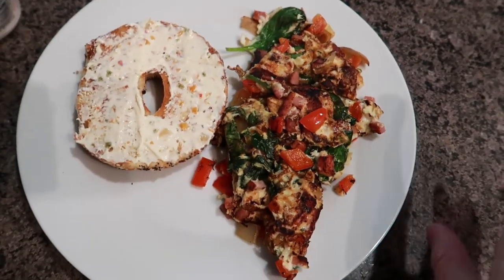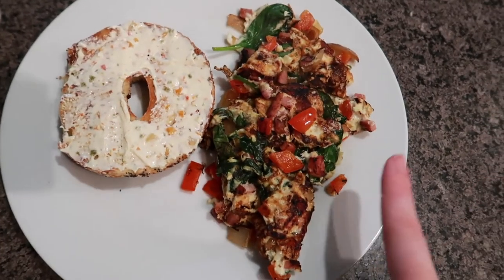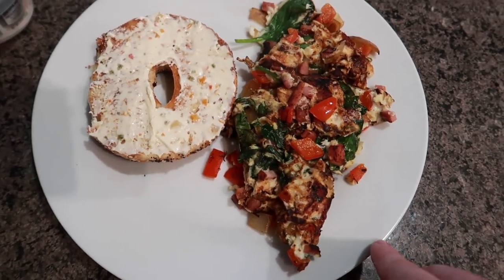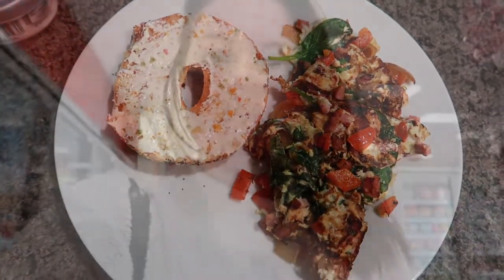So much food this morning! I also just made breakfast — it's a little egg scramble with spinach, peppers, onions, a little bit of pork roll, and egg whites. And then I just have half of an everything bagel with veggie cream cheese on top.